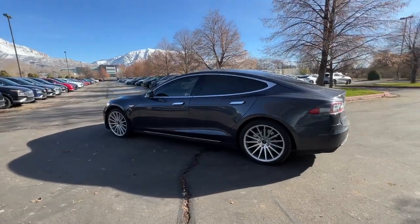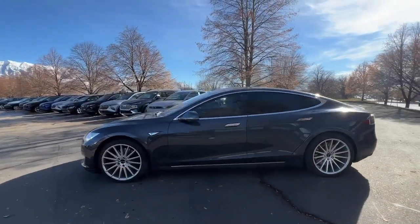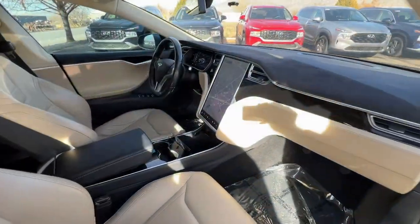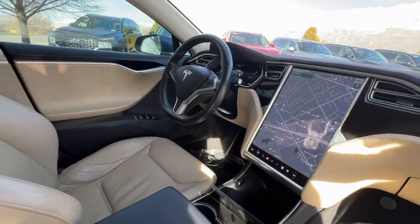Visceral acceleration, crisp handling, and the space to immerse yourself in the very essence of driving are yours in this comfortable, stylish, full-size EV sport sedan.